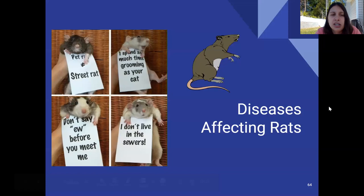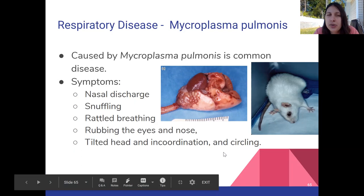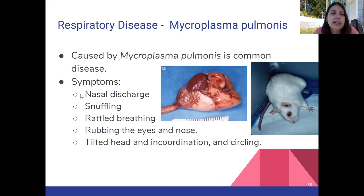Diseases affecting rats: the first is mycoplasma pulmonis, a relatively common respiratory disease. Symptoms include nasal discharge, runny nose, sniffling, rattling breathing, rubbing of eyes and nose, and the head may be tilted with the animal seeming uncoordinated.